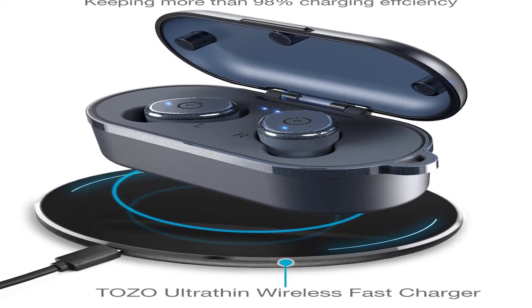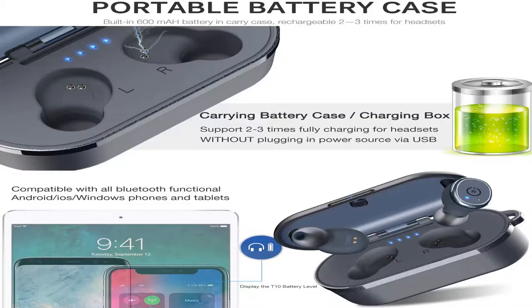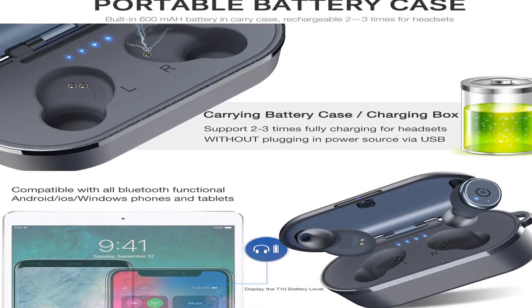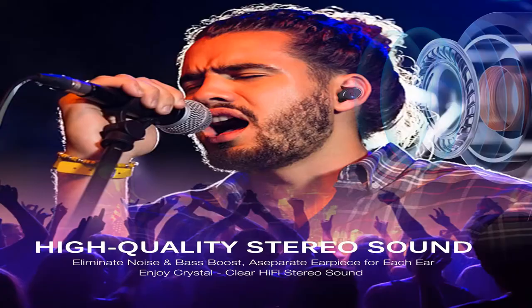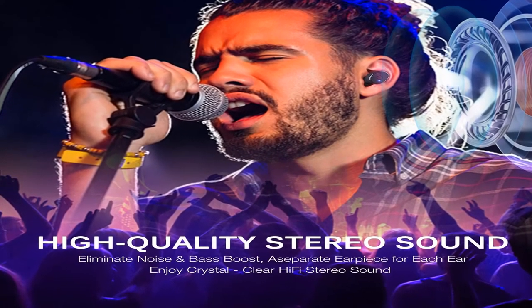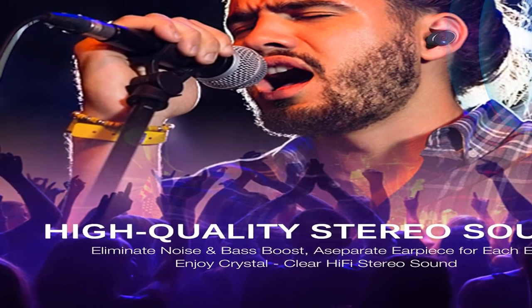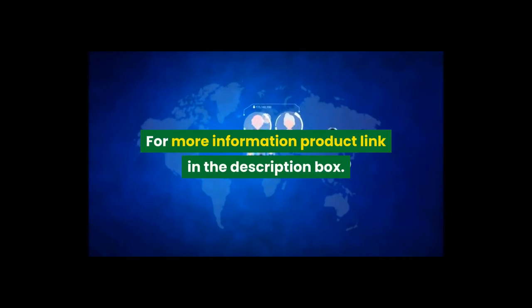The TOZO T10 Bluetooth 5.0 wireless earbuds feature a wireless charging case, IPX8 waterproof rating, TWS stereo headphones, built-in mic, and premium sound with deep bass — great for sport. Available in blue. For more information, product link is in the description box.